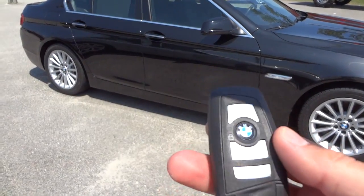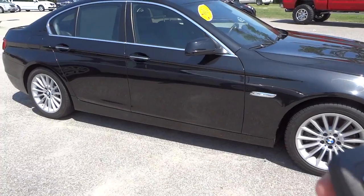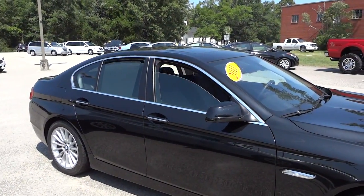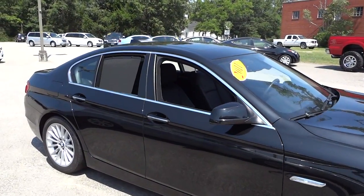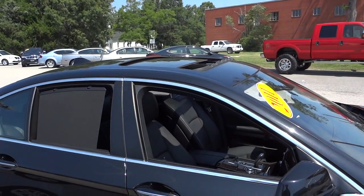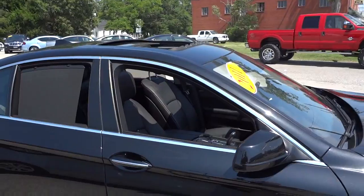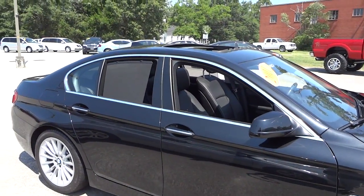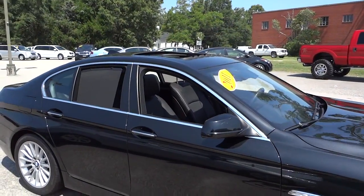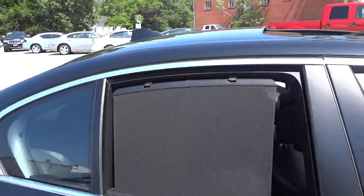One of the features you can do with the key is unlock it, of course, but if you push the unlock button and hold it, it's going to roll down the windows. Keep holding it and it'll open up the sunroof as well. That way on a nice sunny day as you're walking to the vehicle, you can get all the windows down, get the sunroof open, get the heat out, and you're ready to hop in and take off.